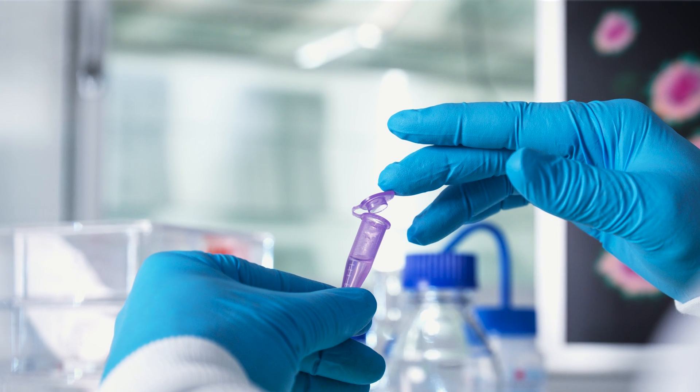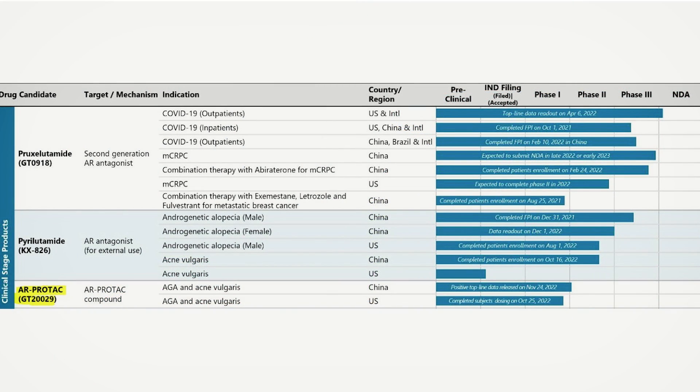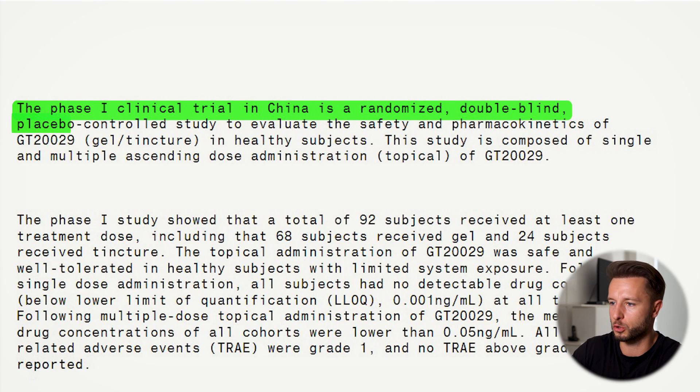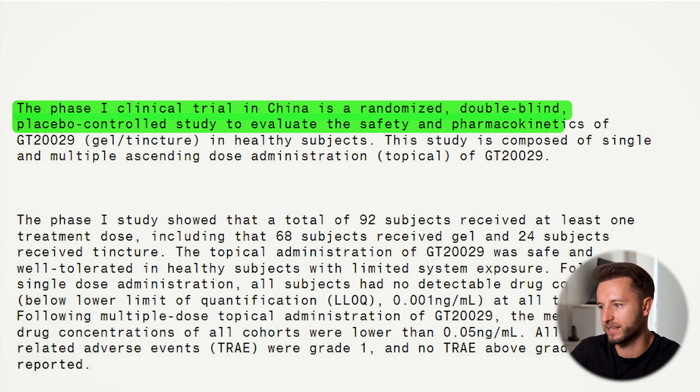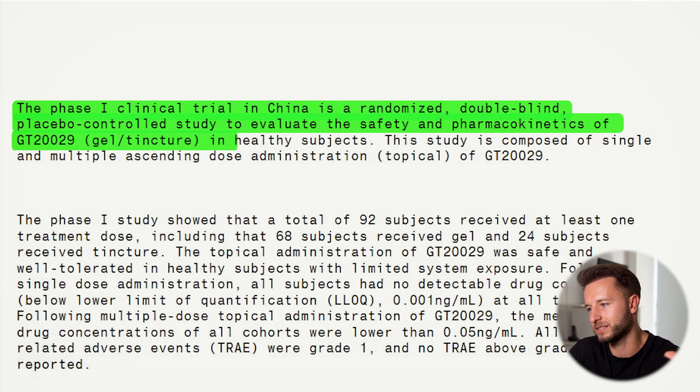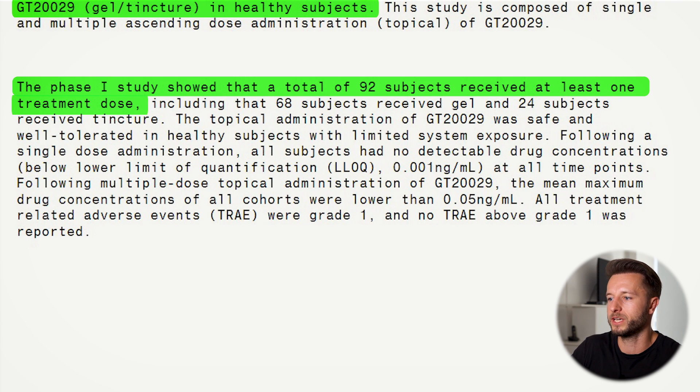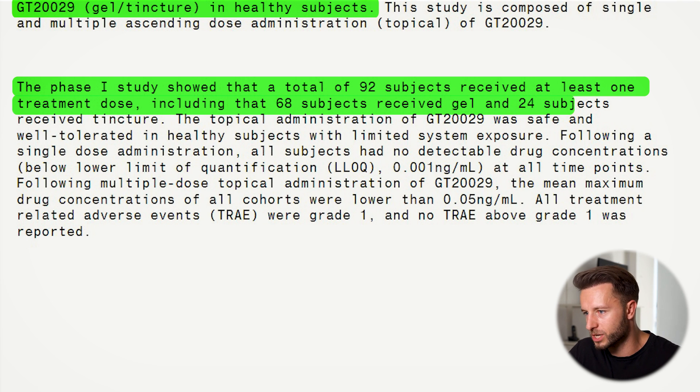Now let's come to human studies, because there's already the first phase of human trials — that's something that interests me more. I don't cover treatments on my channel that haven't at least entered phase one of human trials. The phase one clinical trial in China was a randomized, double-blind, placebo-controlled study to evaluate the safety and pharmacokinetics of GT229 in a gel form and in a tincture form in healthy subjects. A tincture is a topical liquid formula that could use alcohol or propylene glycol together with the GT229. The phase one study showed that a total of 92 subjects received at least one treatment dose, including 68 subjects who received gel and 24 who received tincture.